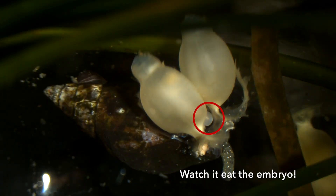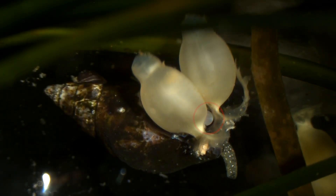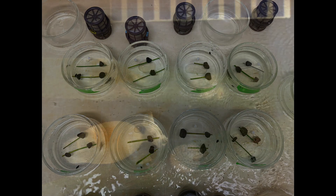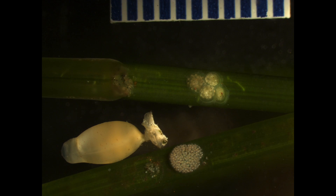We originally thought that the dove snail wouldn't be able to eat this capsule because of its tough, plastic-like membrane. For the second half of our study, we gave a dove snail a buffet of egg capsules to see which one they preferred.